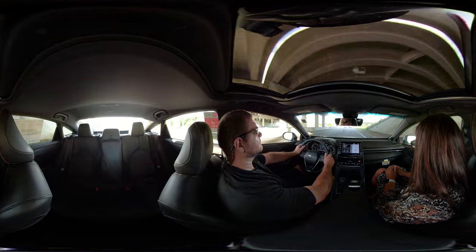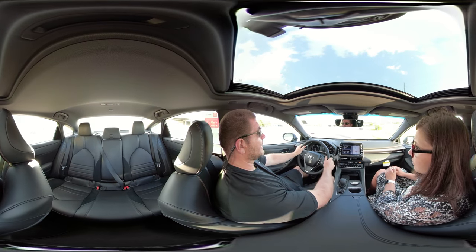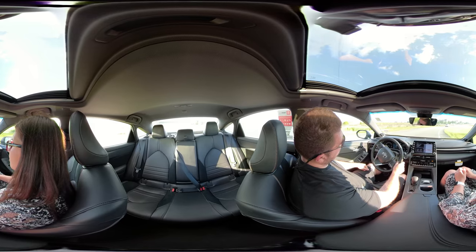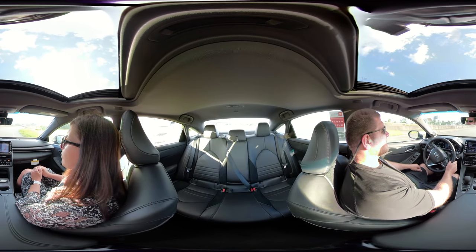The heads-up display is there, but it's really hard to see with polarized sunglasses — that's pretty typical with those types of displays. If I turn my head to the side it starts to become more visible because of the polarization.